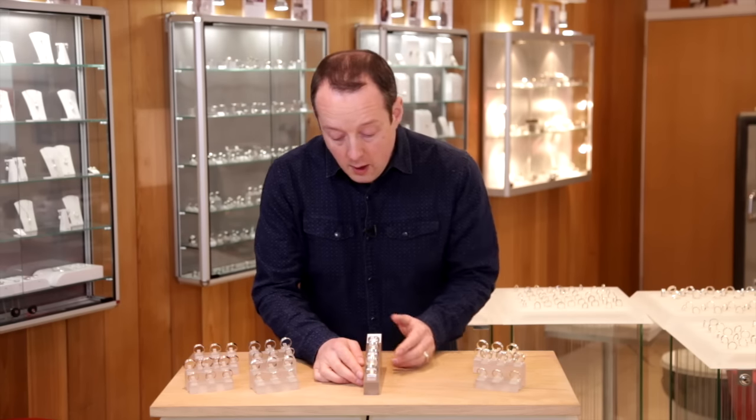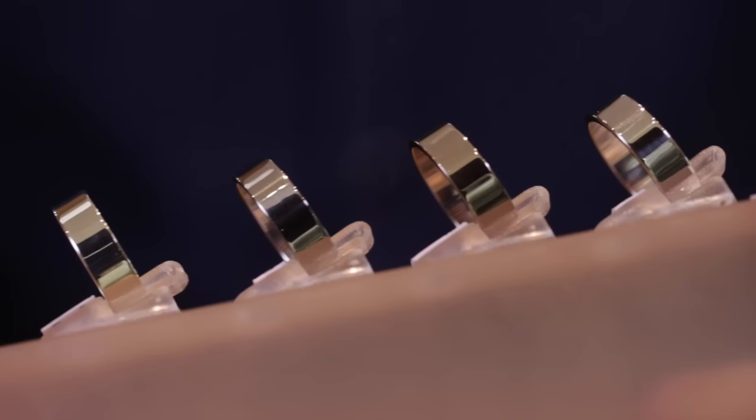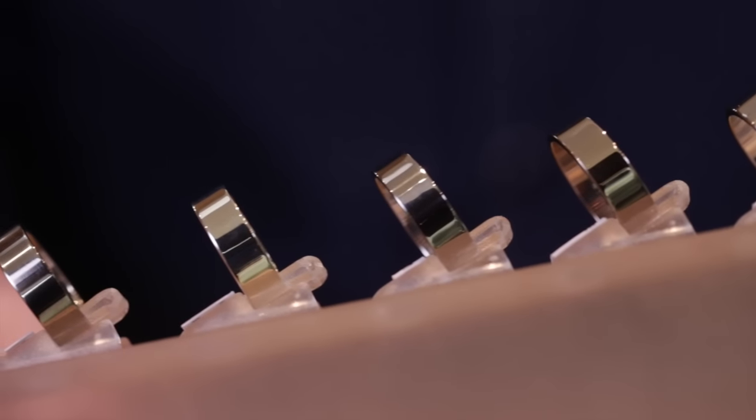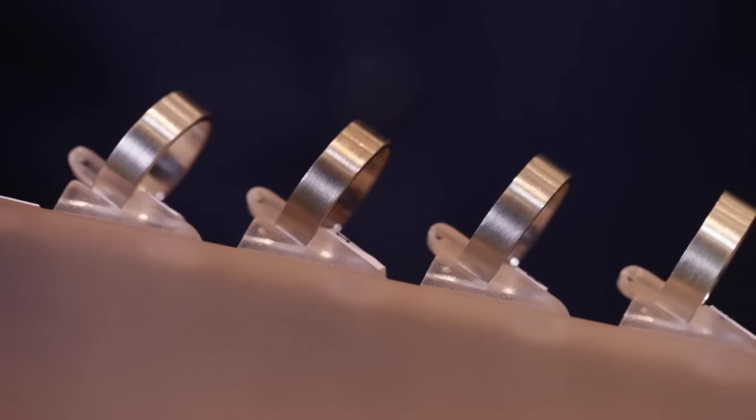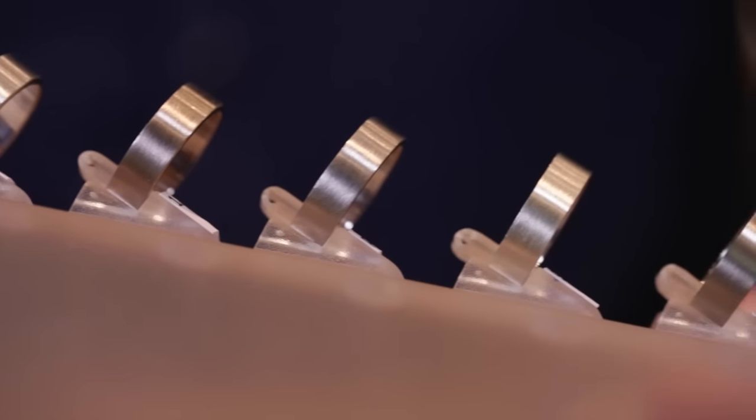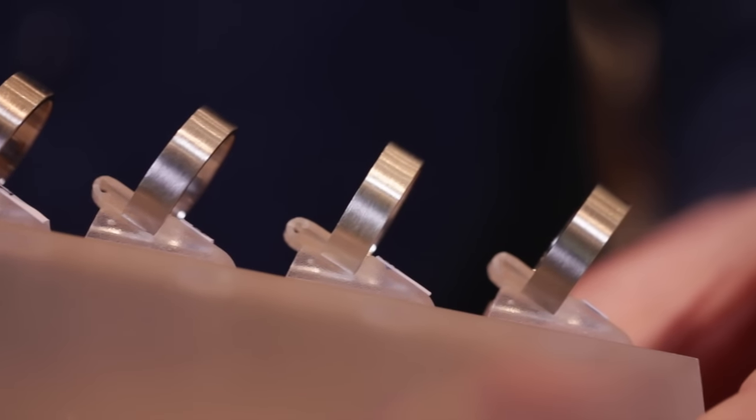Taking you through them here, on this stand these rings are all half brightly polished and then the other side of them are in a satin finish, which is basically a matte finish. It's often easier to pick up the colour differences on that satin side.